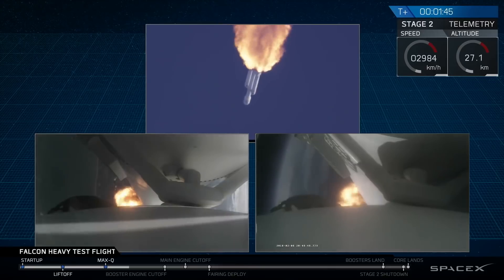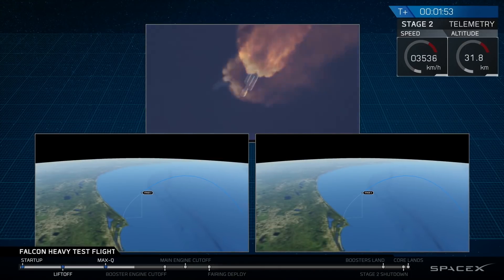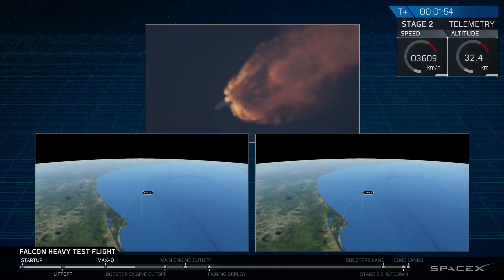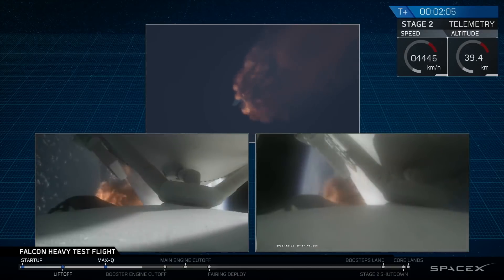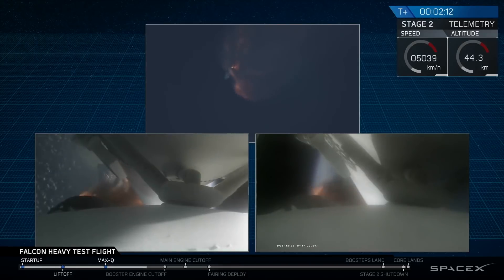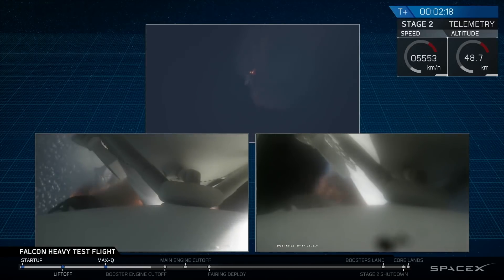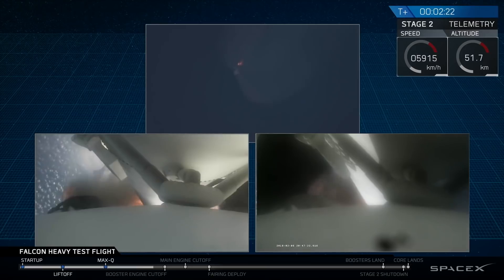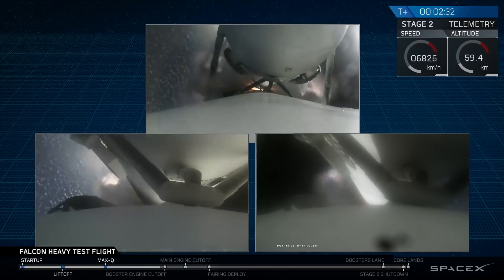GNC trajectory looks good on the Falcon Heavy. Reports show that the M1D engine performance is nominal. Side boosters have begun to throttle down in preparation for the upcoming shutdown in 20 seconds. Major event coming up with side boosters shutdown in separation. Inside shutdown. Side boosters.